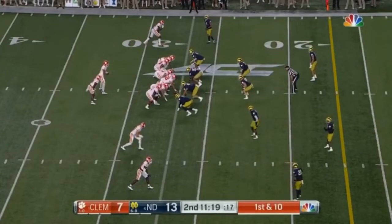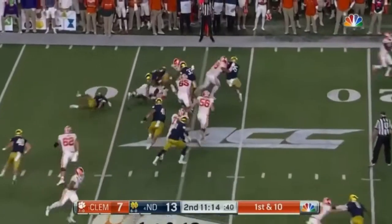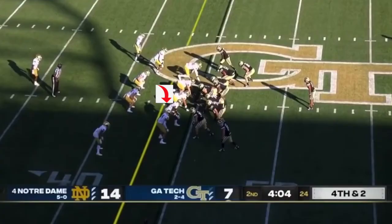Here you're going to watch how quickly he goes from his stance to knifing through the offensive line to a TFL. This is unteachable. That is amazing, amazing stuff by Kyle Hamilton.